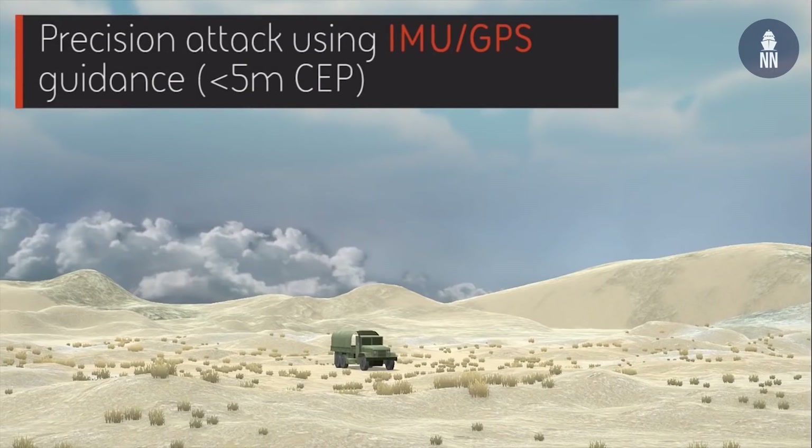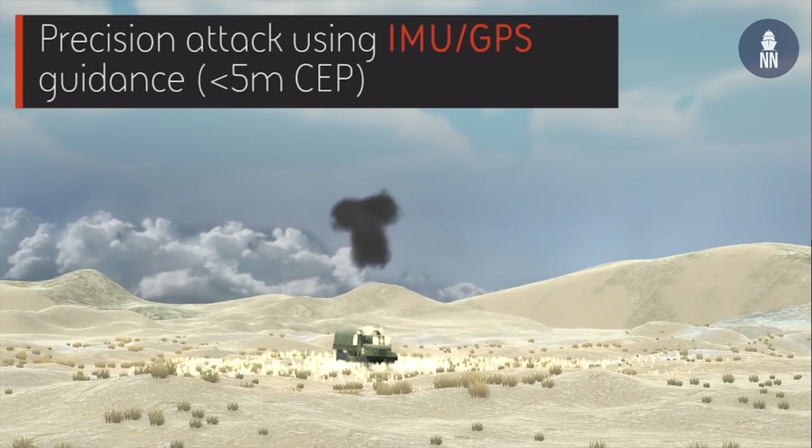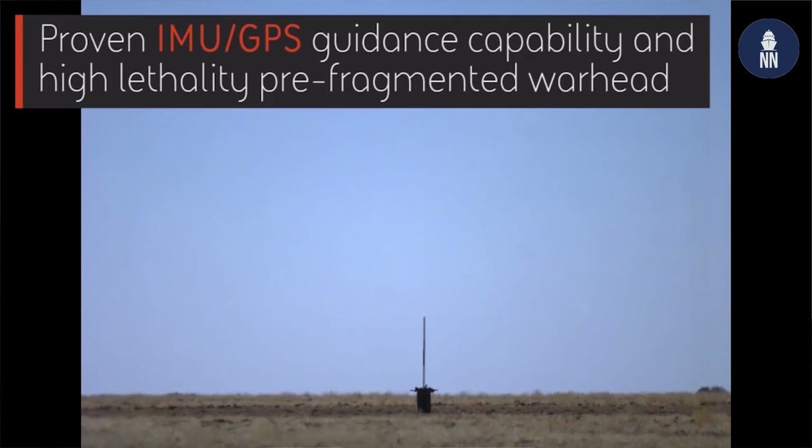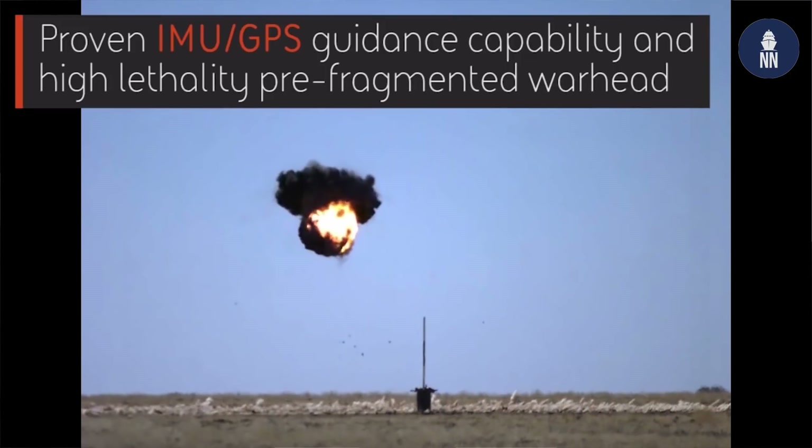For moving land targets, there's a semi-active laser version. If you have a UAV overhead or a forward observer, they can designate a target. In the last few seconds of its flight, the system will pick up the reflected laser energy and guide the round to intercept.